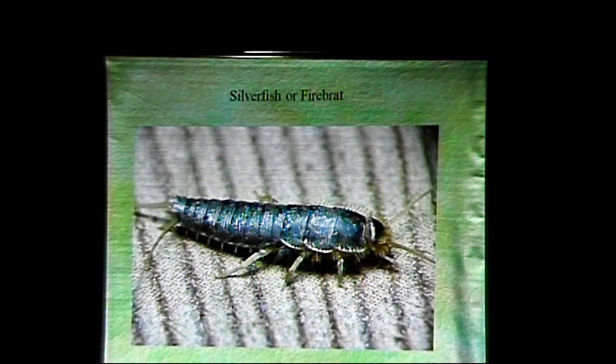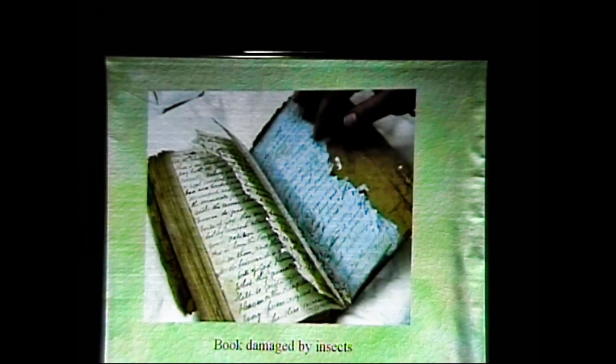Here's a firebrat, actually. Silverfish and firebrats are cousins. Silverfish is a little more streamlined and doesn't quite have as many plates as that. And here's a book damaged, likely by firebrats and other things. I have a book from Lang Pioneer Village on the side here that has very similar destruction on it.